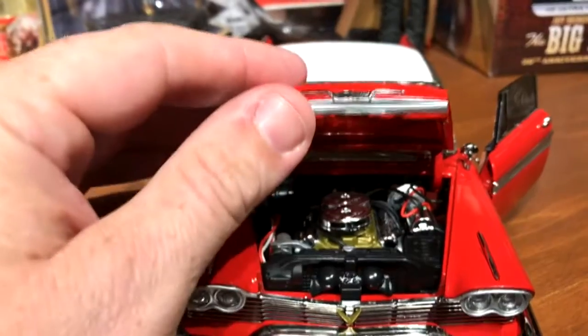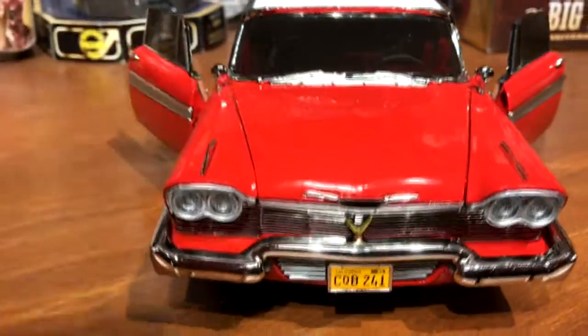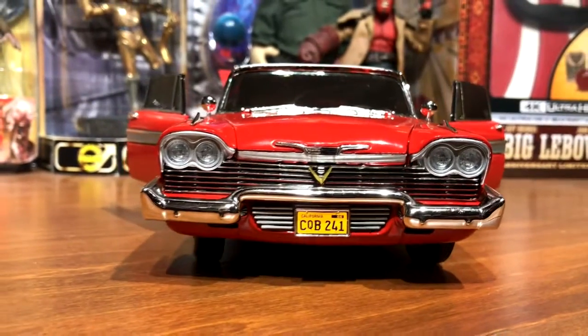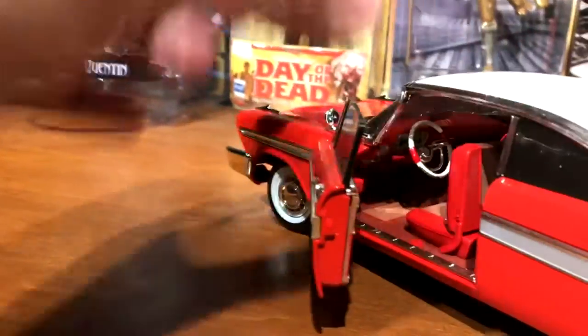I really like that they could have skimped on doing detail under the hood and didn't — very good on them. And of course love that front end, love how Christine looks from the front.